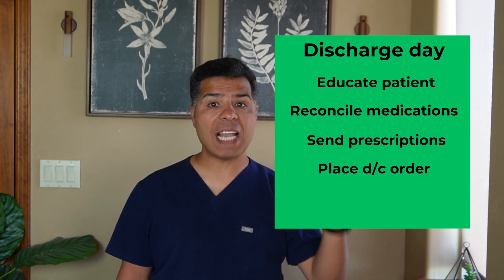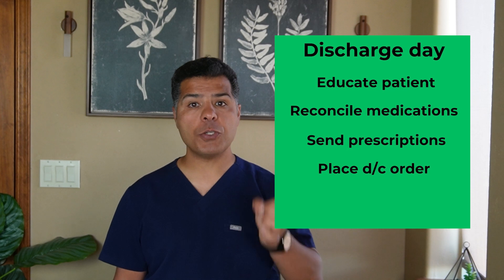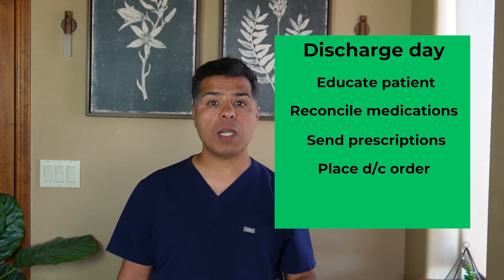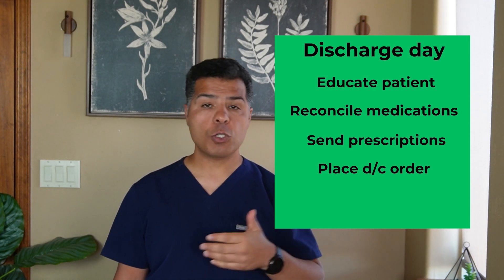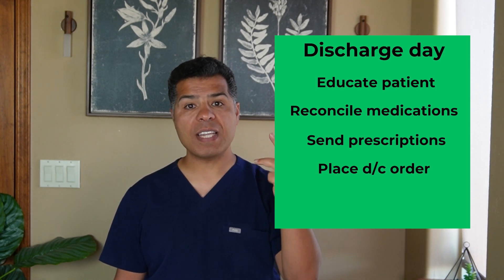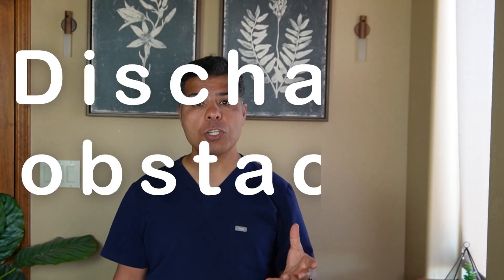Place the discharge order as soon as the discharge decision is made — discharge time is a metric closely monitored by hospital administrations. Hospitals are focused on two things: length of stay, since shorter stays mean more revenue, and time of discharge on the day of discharge. The earlier the discharge, the more room available for new patients and to keep the ED flowing.